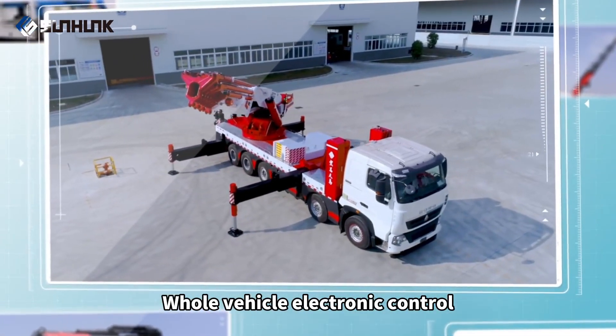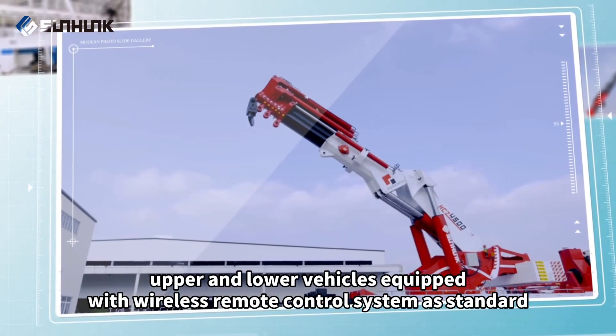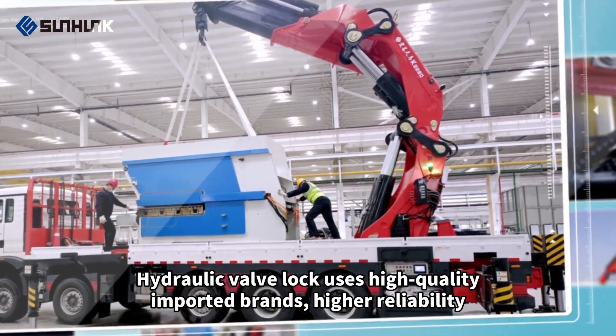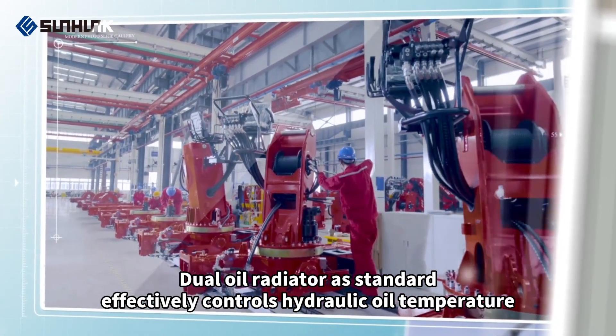Whole vehicle electronic control — upper and lower vehicles are equipped with a wireless remote control system as standard. Hydraulic valve lock uses high-quality imported brands for higher reliability. Dual oil radiator as standard, effectively controls hydraulic oil temperature.